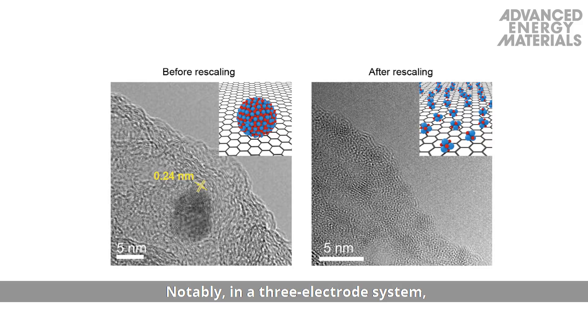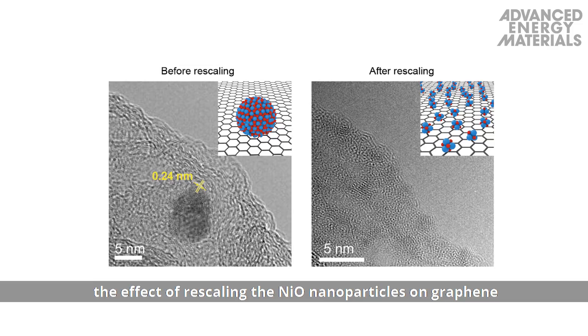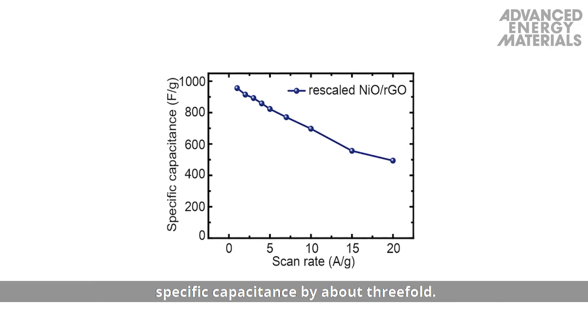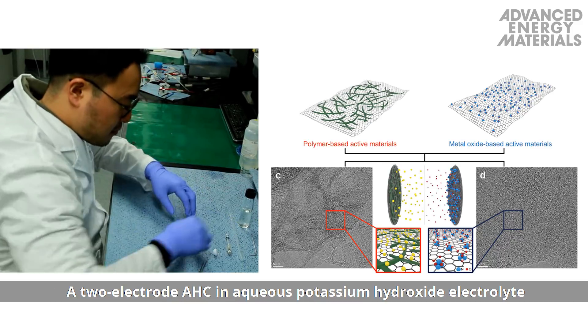Notably, in a three-electrode system, the effect of rescaling the nickel oxide nanoparticles on graphene to sub-nanoscale nickel oxide is shown to enhance the specific capacitance by about three-fold.